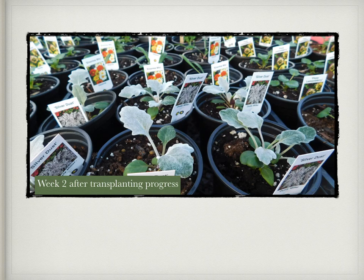Week 2 after transplanting — check out these amazing Dusty Millers, the pansies, and some of the gazanias. They're getting nice and big in their pots and are already starting to root in.